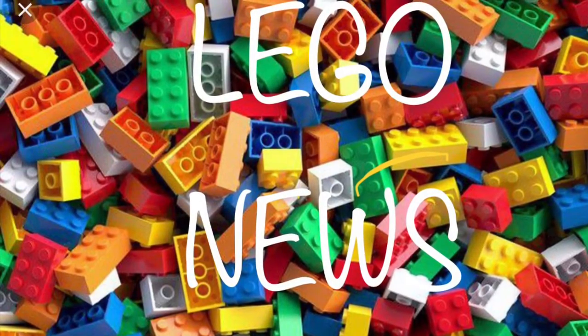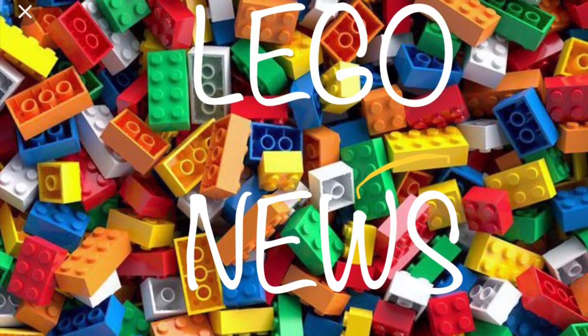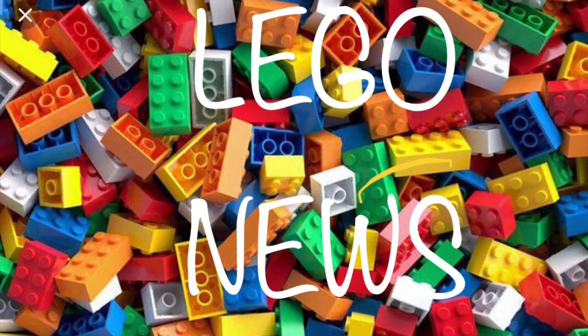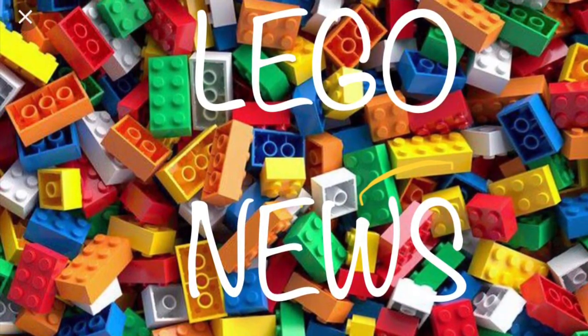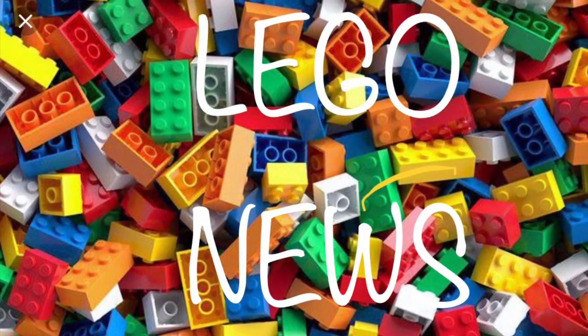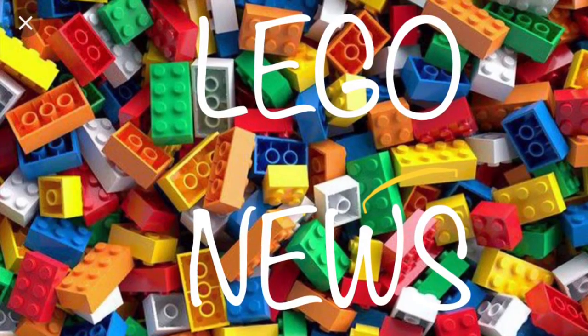Hi guys, Tyrix back here. In today's video we have some more LEGO news. We don't have as much news this week, but I have changed my logo to a custom one where I created it myself. You can see I've got some bricks in the background, it says 'LEGO News' in some fancy handwriting.